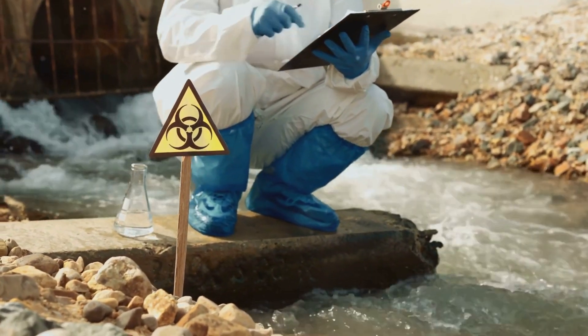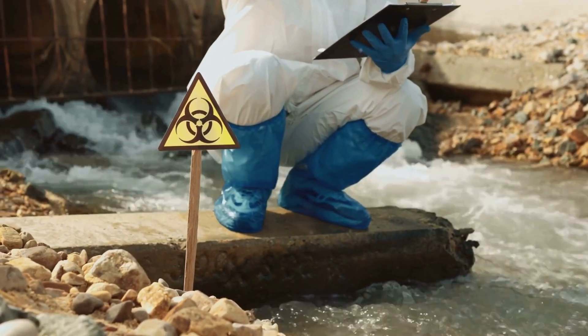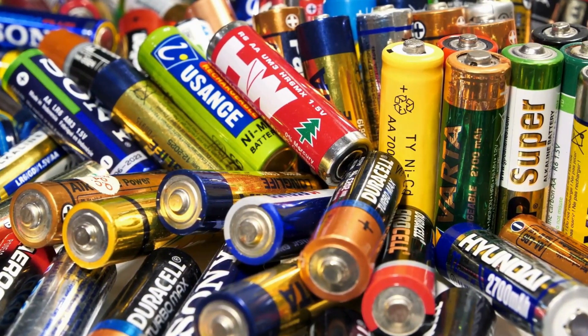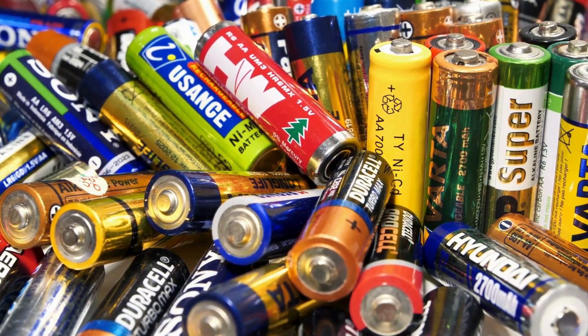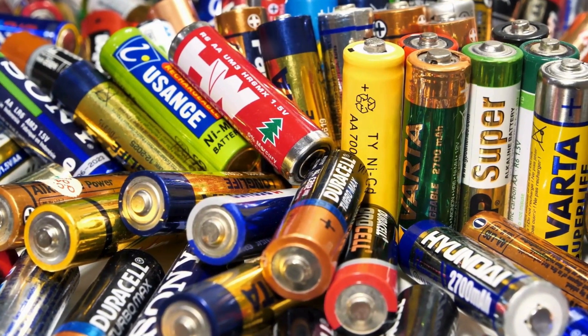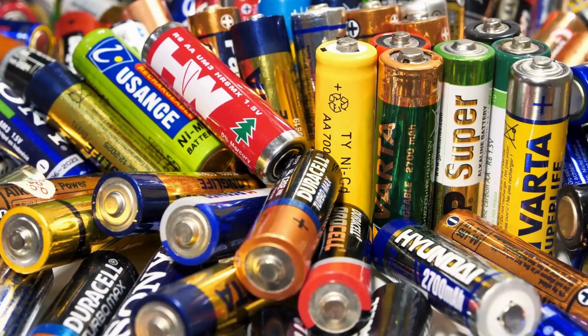Then comes the complexity of recycling processes. The fact is, recycling batteries isn't a one-size-fits-all operation. It requires specialized processes to separate and recover valuable materials, such as metals and electrolytes. Different battery chemistries and designs necessitate distinct recycling methods, adding layers of complexity and cost.